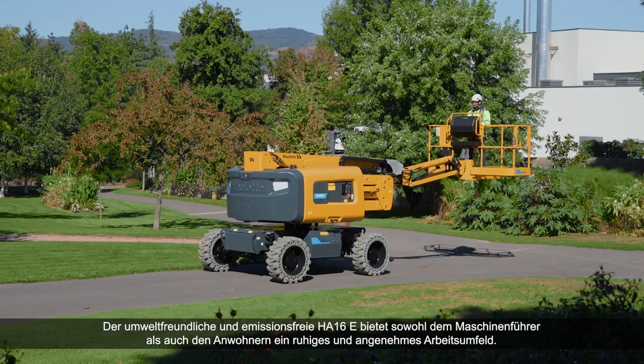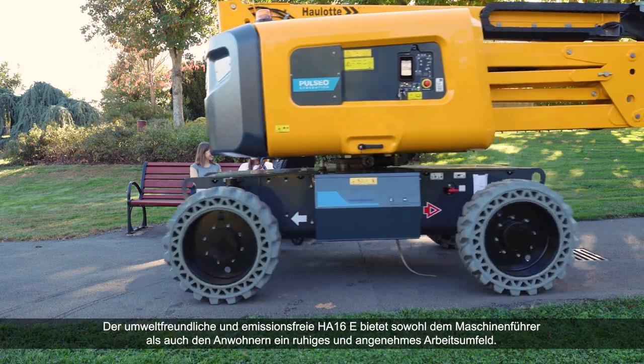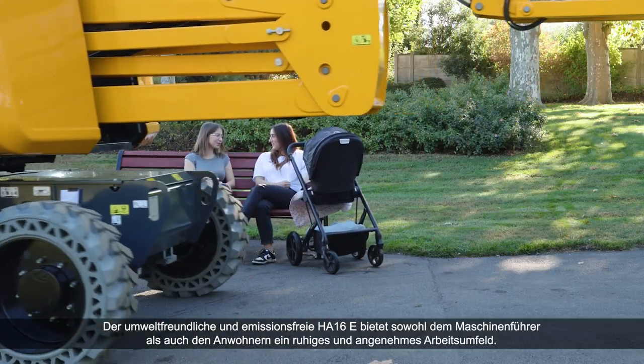The HA-16E is both environmentally friendly and emission free, providing a quiet and comfortable experience for operators and local residents alike.